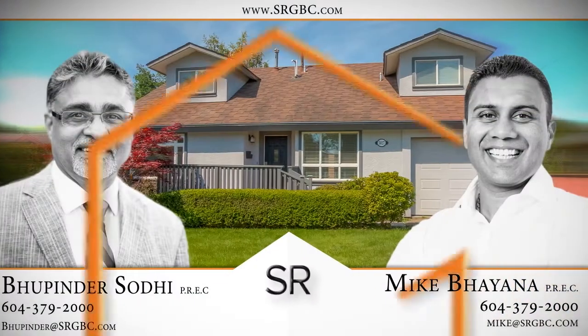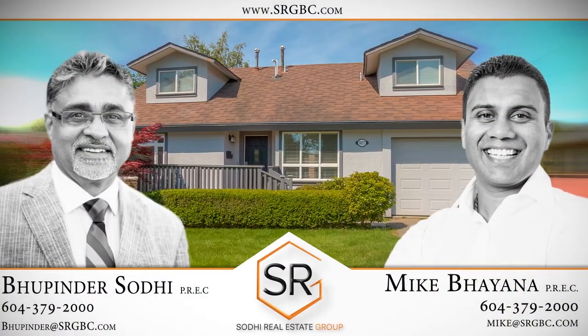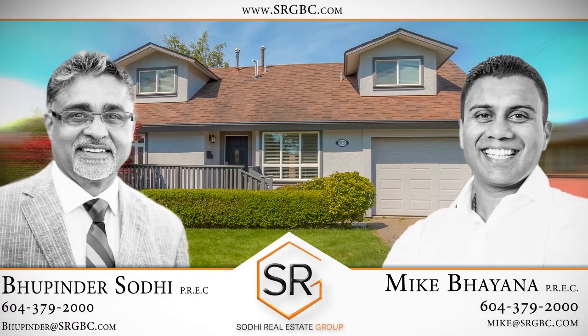To find out more about this home, or to schedule a private viewing, please contact Mike Baiana and Bupinder Sodhi.